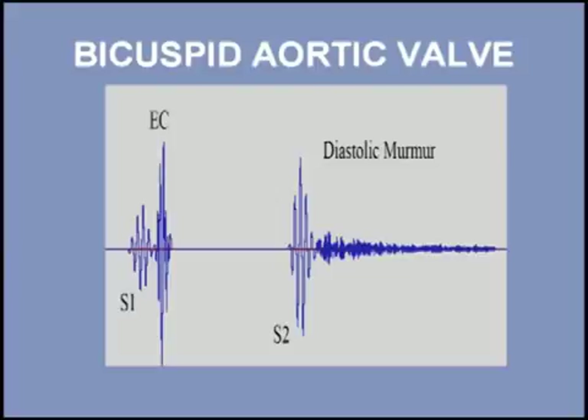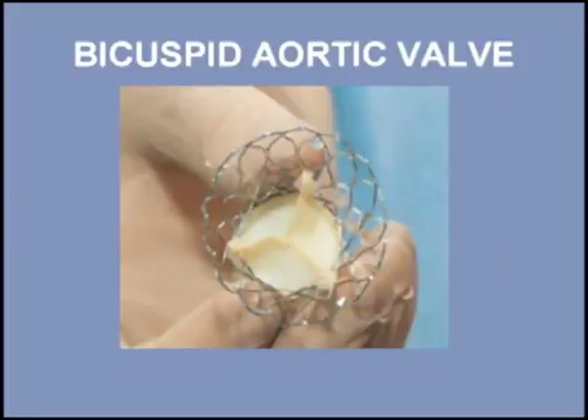Listen to a patient with a bicuspid valve and aortic regurgitation. I will start with three normal beats and then add the click and finally the diastolic murmur. New percutaneous methods of aortic valve replacement have shown promising results with acceptable risks. Listen once again to a patient with a bicuspid aortic valve and aortic stenosis.